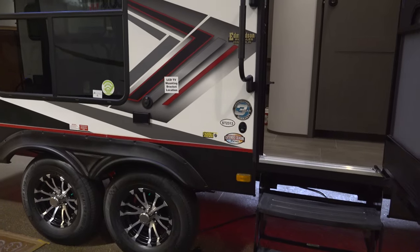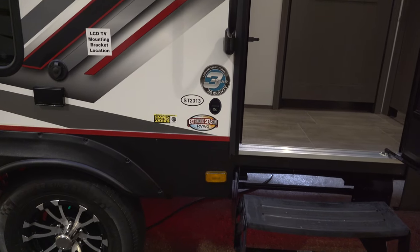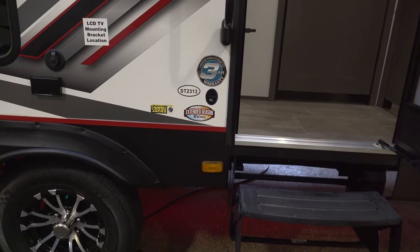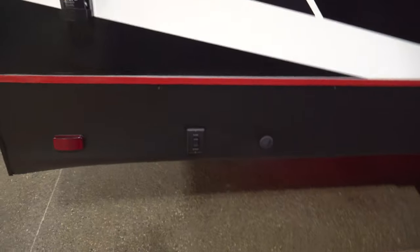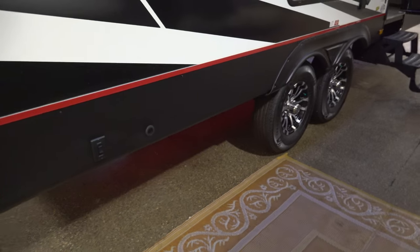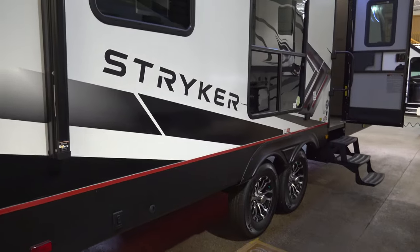This does also have the extended RVing season package, so you've got the enclosed underbelly with forced air into the underbelly. This one comes with the power jacks as well as an LED light strip underneath the camper that has a red glow to it, to make sure you're the coolest guy on the campsite.